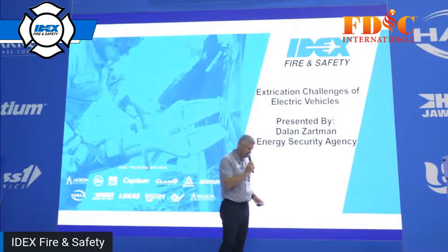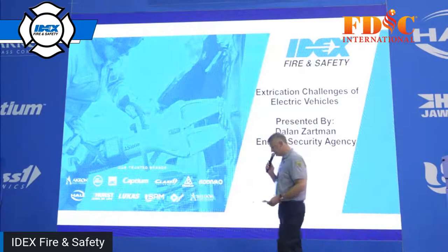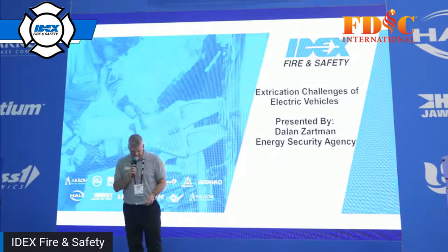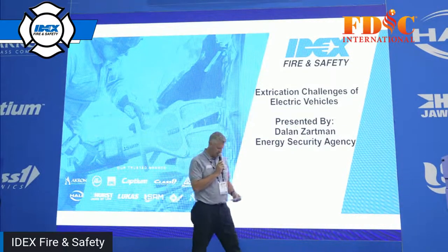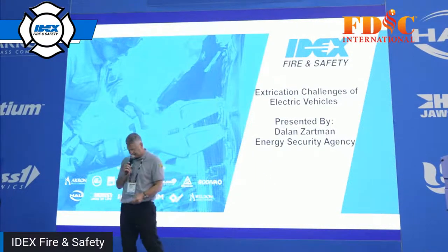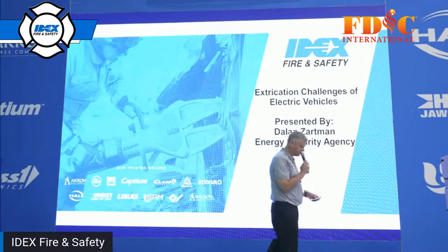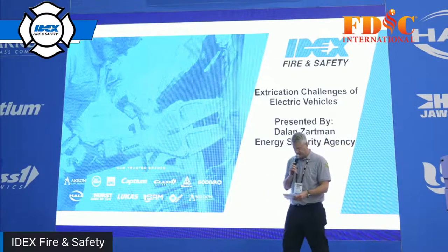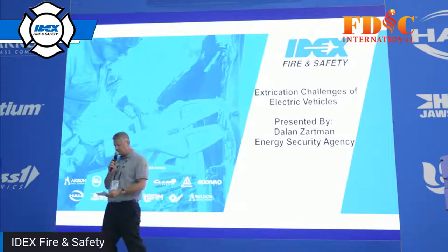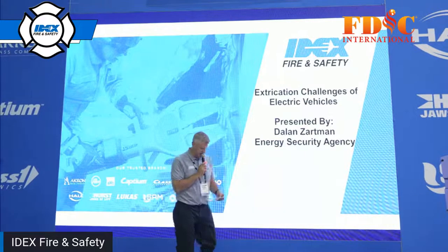Attention FDIC attendees, in just a moment in the IDEX fire and safety booth, booth 1608, we are going to host a presentation by Dalen Zartman, a long-time career firefighter and the lead of Energy Security Agency. He also serves as a rescue specialist, training firefighters and rescue groups around his region of the U.S. He will be presenting on extrication challenges of electric vehicles. Let's give our attention to Mr. Dalen Zartman.